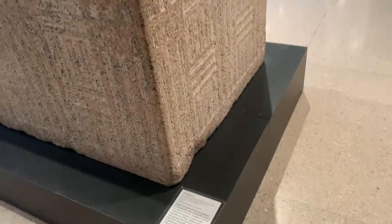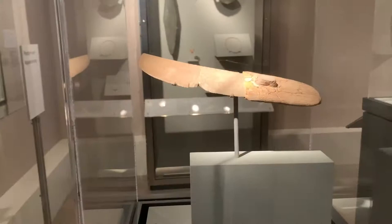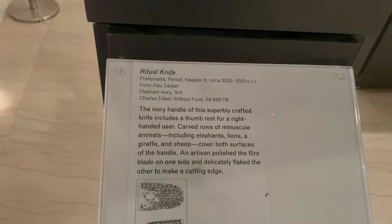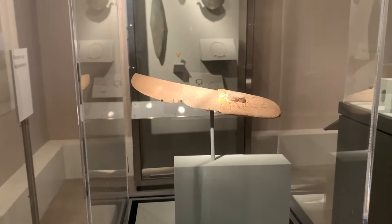Check out this knife — made of ivory, supposedly from elephant tusks, dating to 3300 BC. This thing is over 5,000 years old.